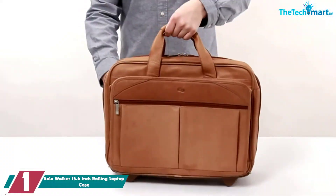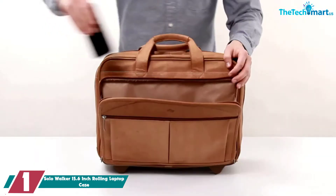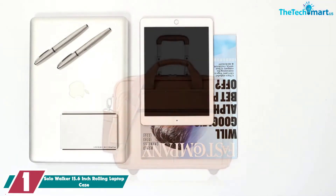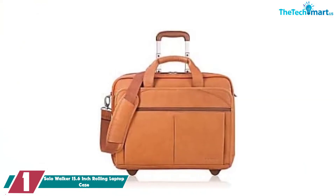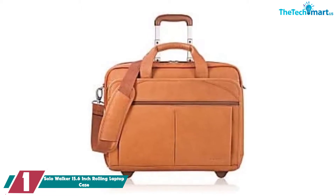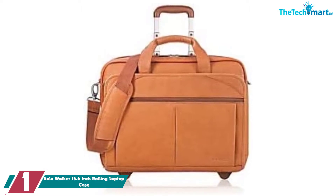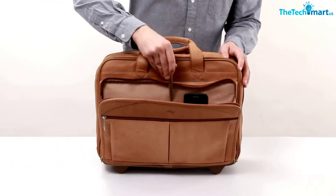And finally at number 1, we have the Solo Walker 15.6-inch Rolling Laptop Case. The Solo Walker is a classic briefcase with a fashionable twist — the top grain leather ages beautifully and this well-built bag will stay with you for years. It's another bag that can match your entire wardrobe, as its delicate details and contours will never go out of style. Organization is simple but functional.